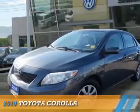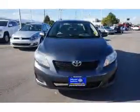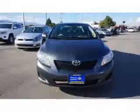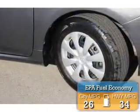Presenting the 2010 Toyota Corolla. It's powered by front wheel drive, a 1.8 liter four cylinder engine and an automatic transmission. Great fuel efficiency saves you money by requiring fewer trips to the gas station.